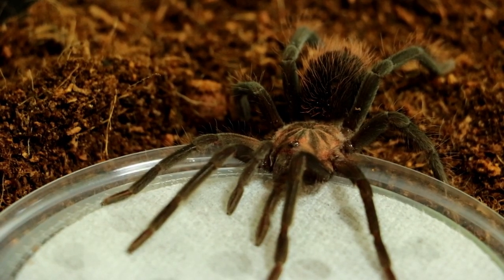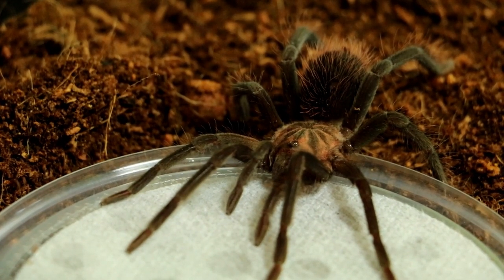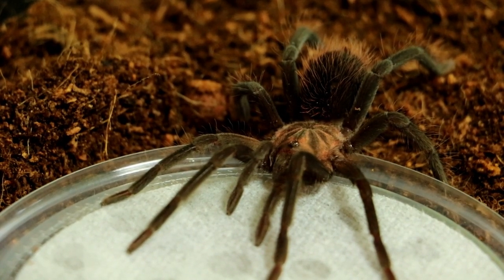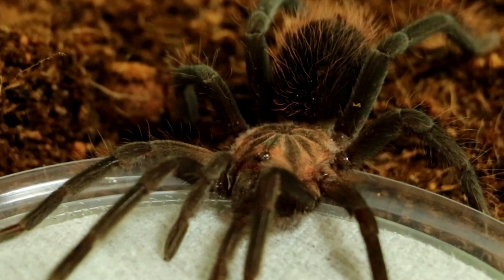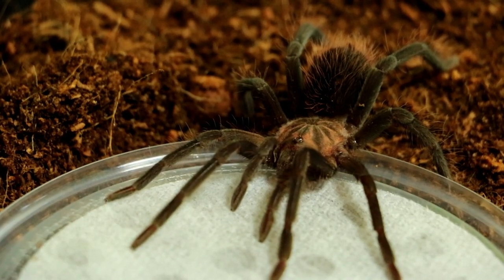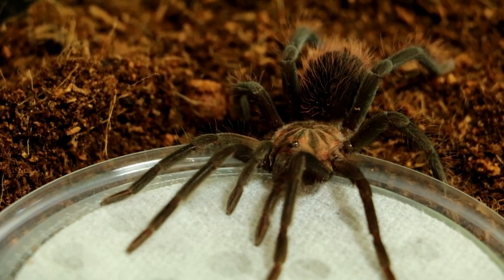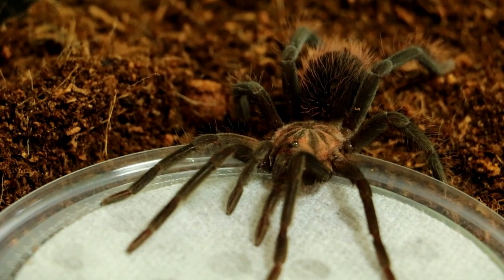This is a small juvenile — they get a lot bigger than this and they're pretty rare in the hobby. There are a few out there and this one is actually female. I've got another one that's male, and hopefully what I'm trying to do is speed the female up and slow the male. It's a Xenethis species — I call them the Bob Brush Arse spiders because the setae on the abdomen resemble that of a red bob brush.